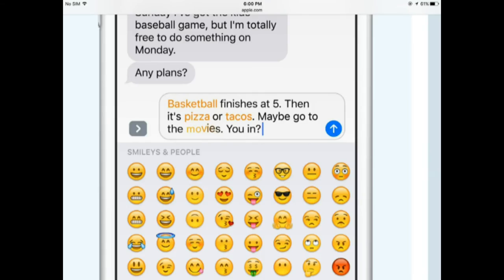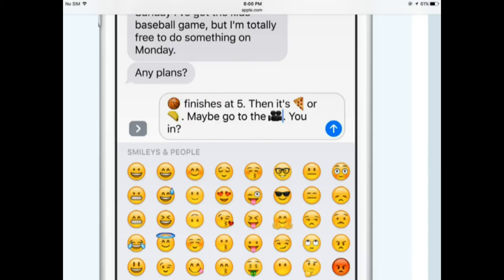Another feature is that whenever you write a message, the iMessage app will read the text and suggest emojis in place of some words. So good luck to everyone on passing that English exam.